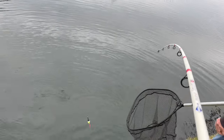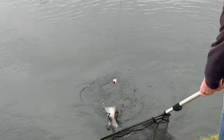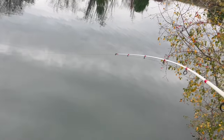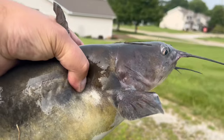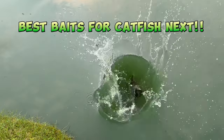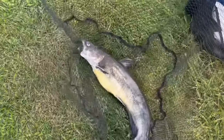All catfish rely very heavily on their sense of taste and smell to find food. That's what their whiskers or barbels are actually for — they're covered in taste buds. They also have thousands of taste buds all over the rest of their body since they don't have scales like so many other fish do. So let's cover the best baits you should be using to catch each type of catfish in your particular body of water.